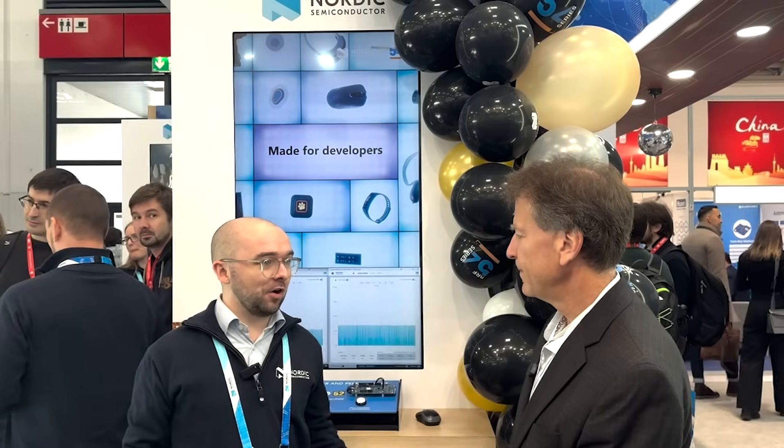So here at Electronica we're actually launching the NRF54L series. This is actually a series of three devices: the NRF54L15, L10, and L5. What's the difference between the three devices?